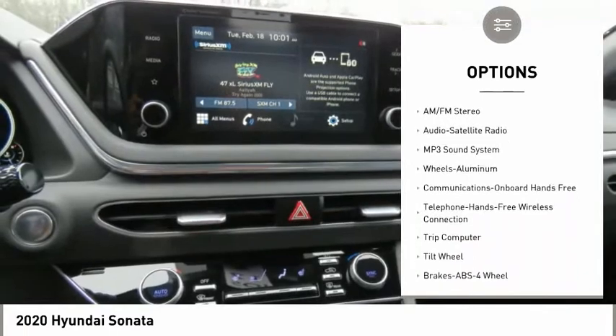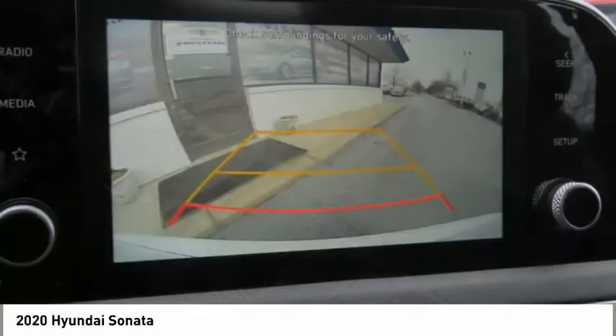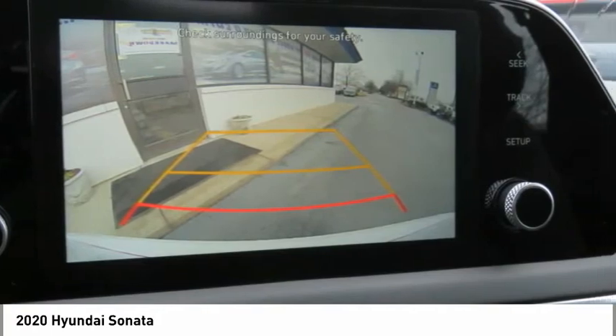FWD, headlights auto off, mirror memory, security system, and cruise control. Your new ride is just a phone call away.